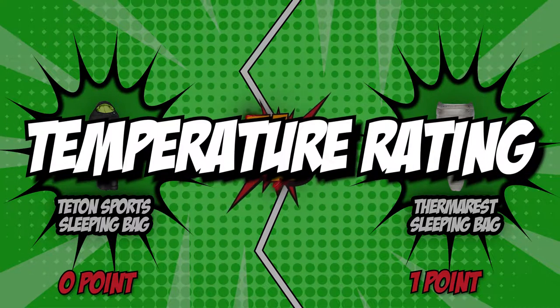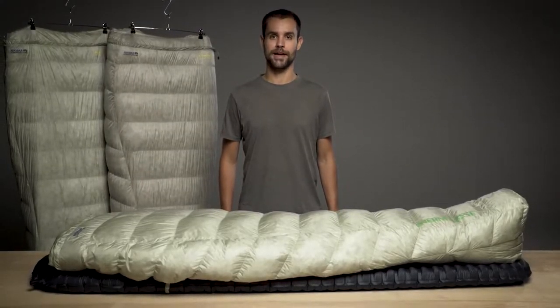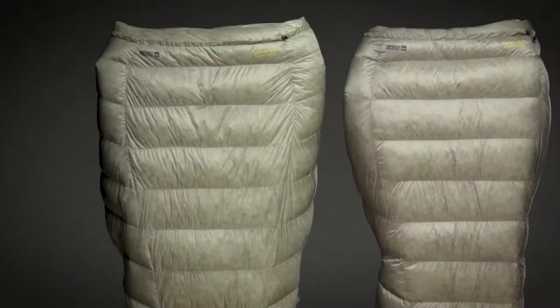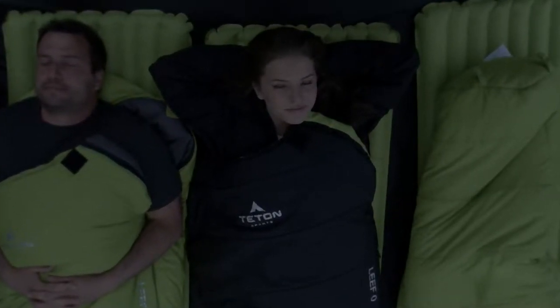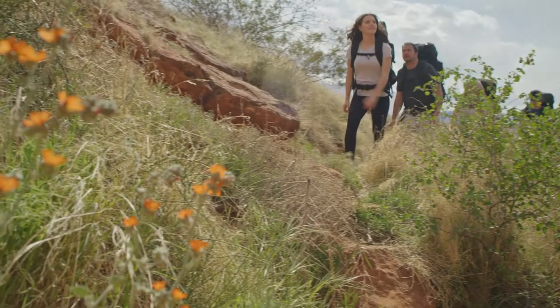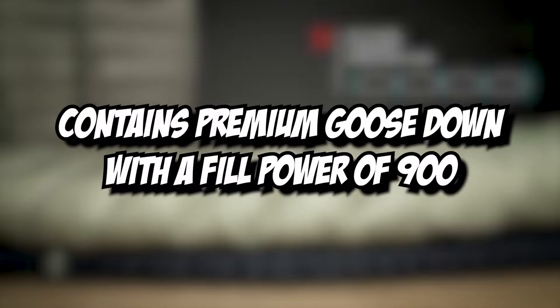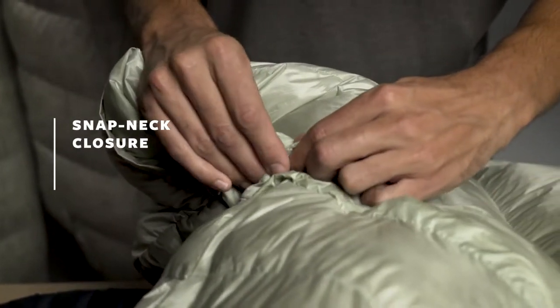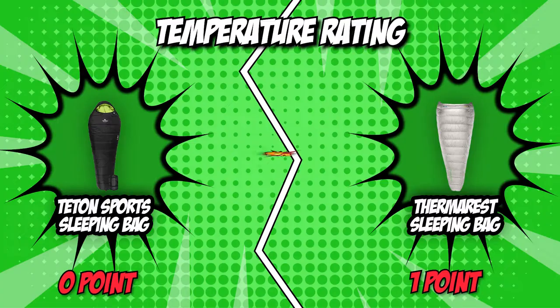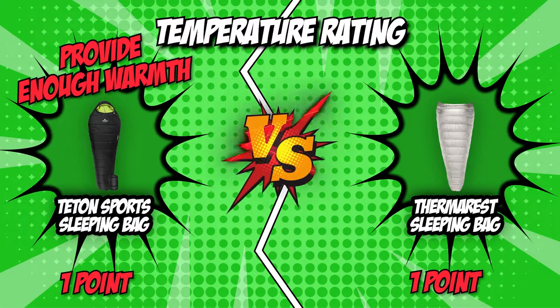The second category that these two brands will be going toe-to-toe with is their temperature rating. When choosing a sleeping bag, the temperature rating is an important factor to consider. The rating you should choose is dependent on where you plan to use the product and the temperature that you prefer when sleeping. The Teton Sport Sleeping Bag has a rating of 0 degrees Fahrenheit. On the other hand, the Therm-a-Rest Sleeping Bag contains premium goose down with a fill power of 900, providing a lower limit temperature rating of 32 degrees Fahrenheit. For being the warmest product, the Teton Sport Sleeping Bag earned a point in this category.